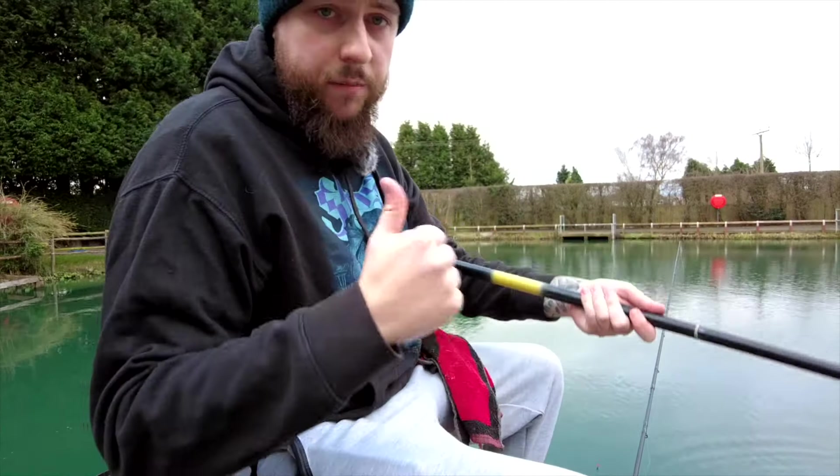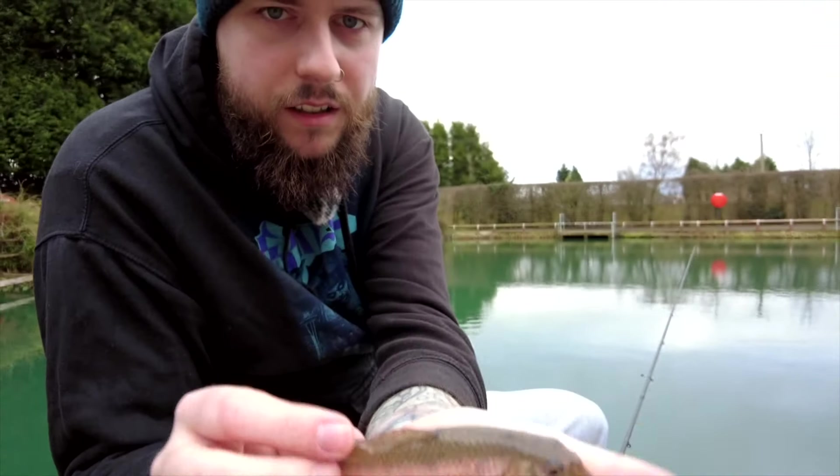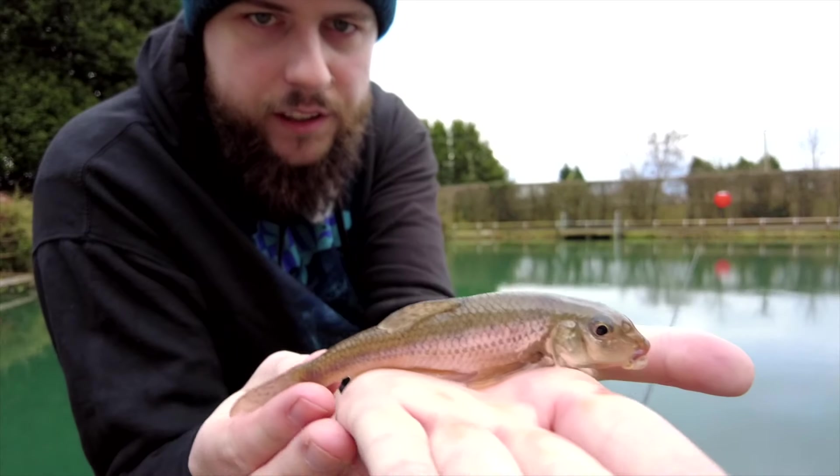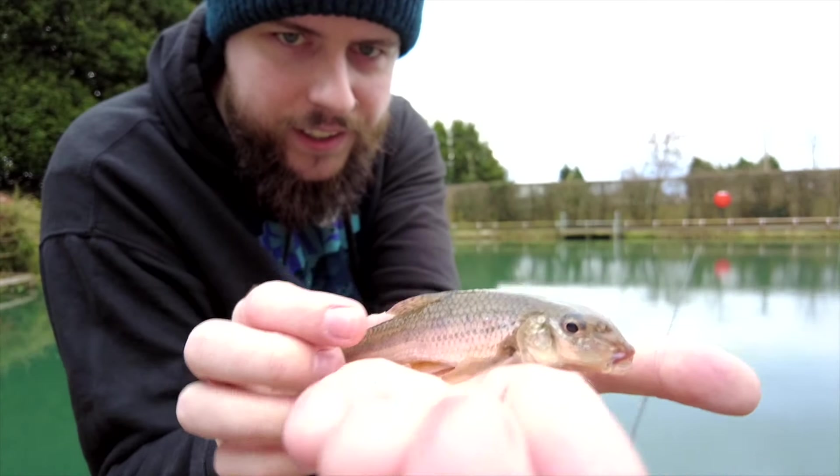They're getting bigger — good sign. Just caught my sixth fish of the day and it's a different species. This is a gudgeon — flip him over, lovely little gudgeon. I've not caught a gudgeon in ages, these are awesome little fish. It's quite big for a gudgeon actually.